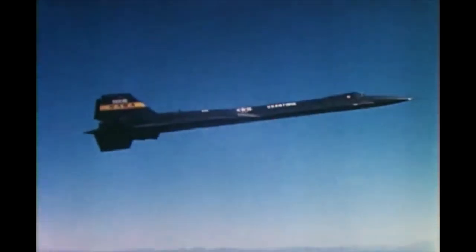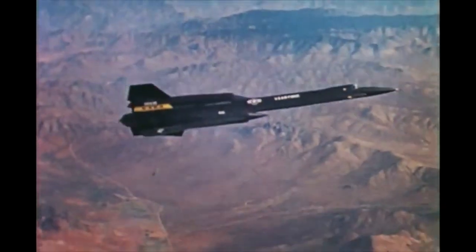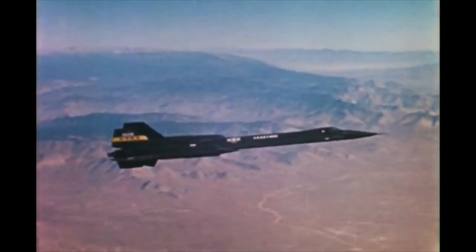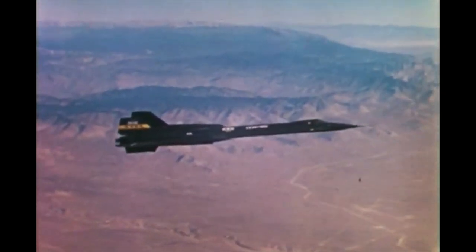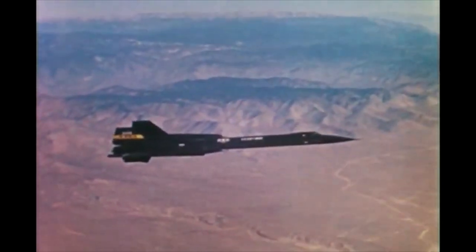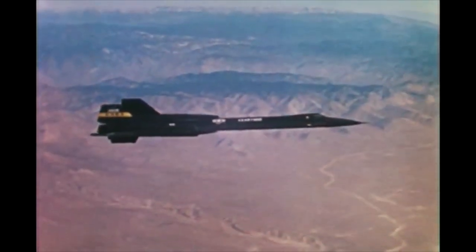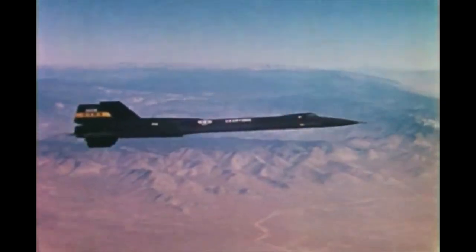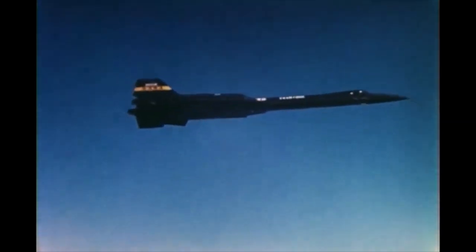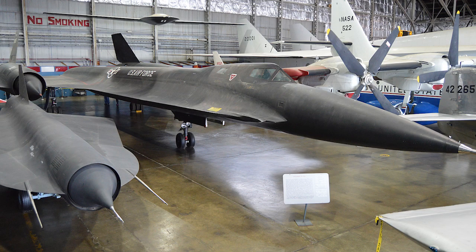The YF-12As also continued to serve. One was damaged in 1966 during a landing mishap, though it then provided parts for the so-called YF-12C, which was in fact an SR-71 used by NASA. This aircraft joined the two remaining YF-12As which, from 1969, were used in a joint USAF-NASA program for experiments in high-speed and altitude flight. They provided invaluable data, some of which was applied to the development of the Space Shuttle. Though one YF-12 was lost in an accident in 1971 — fortunately without personnel loss — the other aircraft continued to be used until 1979. According to NASA, they still use the data gathered by the program for their research projects today.